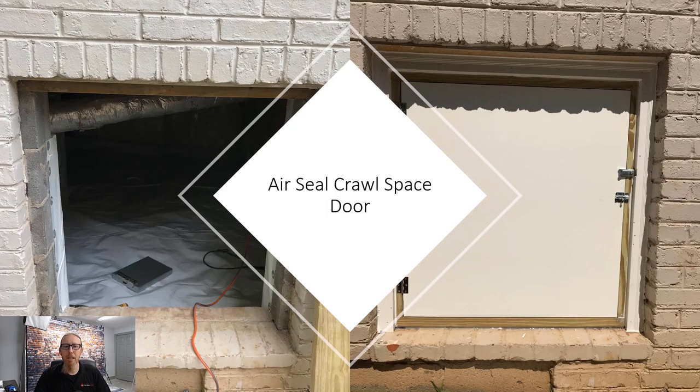Another very important step is air sealing the crawl space door. We build a frame all around the door frame, then use caulk and adhesives and install a new door with gaskets, and insulate the inside of the door. You want to air seal the door as best you can. You don't necessarily need to build a new door — you can get air sealing gaskets at Home Depot or Lowe's — but make sure you air seal it as thoroughly as possible.